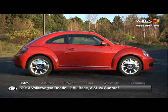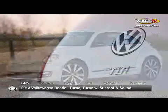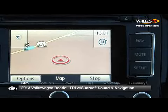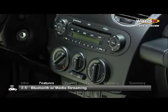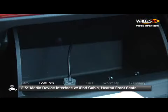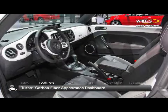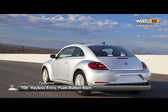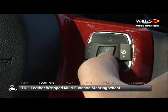Available as coupe or convertible, models include the base 2.5L, turbo and TDI, with several trim combinations that add sunroof, sound, and/or navigation features. Buyers opting for a 2.5L receive Bluetooth with media streaming, media device interface with iPod cable, and heated front seats. Turbo models get a carbon fiber appearance dashboard, while the TDI gets luxury amenities including keyless entry, push button start, and a leather wrapped multifunction steering wheel.